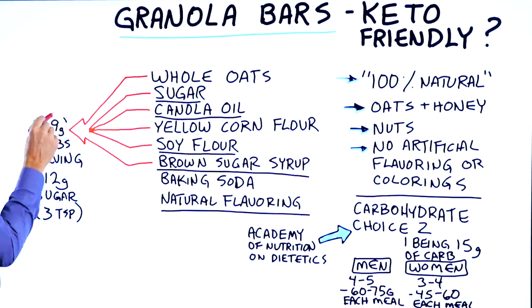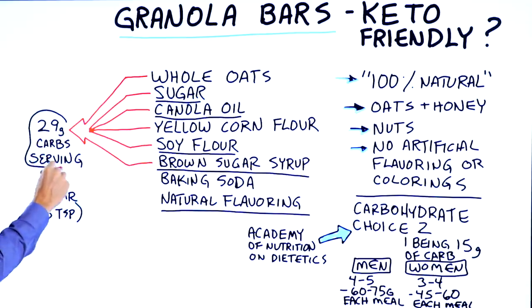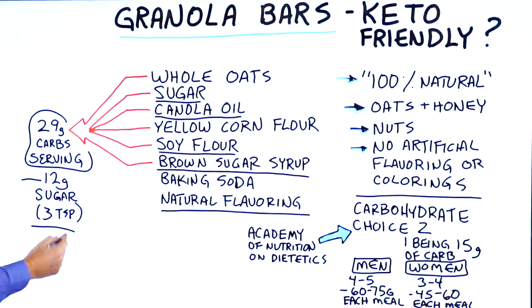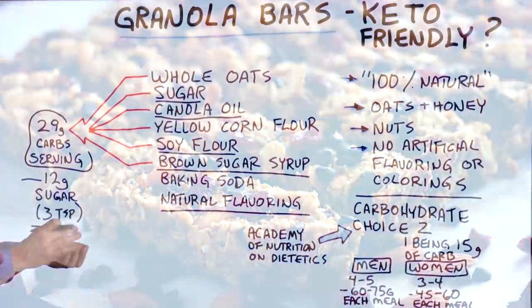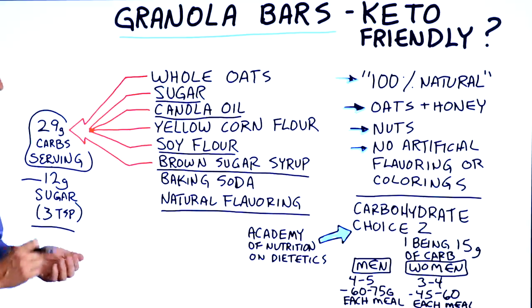The sugars total about 29 grams per serving, with added sugar of 12 grams. That's three teaspoons of added sugar in two bars — one serving size, since they come in two bars per package.